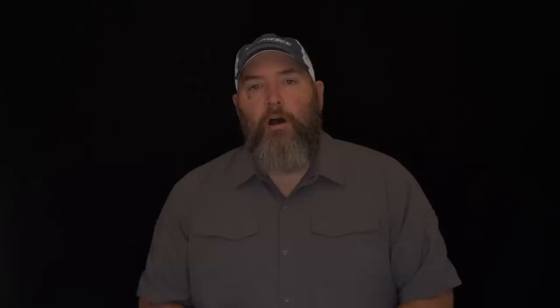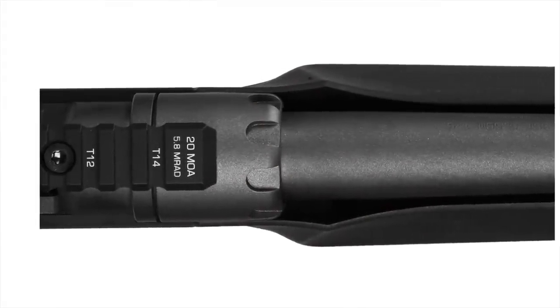This rifle is initially offered in 308, 6.5 Creedmoor, and 7mm-08 — great caliber choices covering all bases. It also has an interchangeable barrel and swappable bolt faces, so you can change calibers on the fly. You buy one gun, then a different bolt face and barrel, and you've got a completely different caliber weapon using simple tools at home. The MSRP on the Daniel Defense Delta 5 comes in at $2,199.